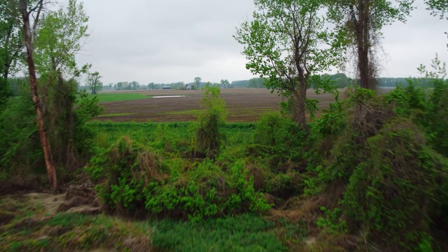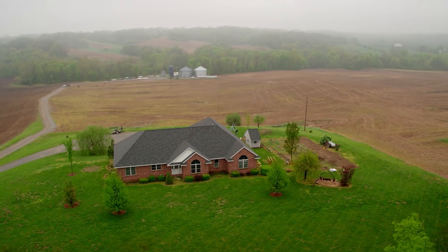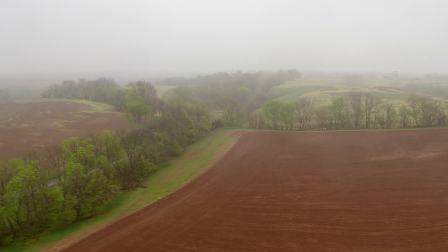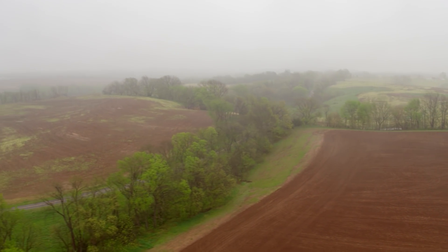The land that we farmed has been in the family for three generations. It was just a hundred acre farm. From there, we started picking up land that we rented. Other land that we have is owned together.